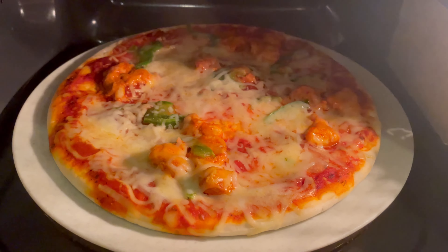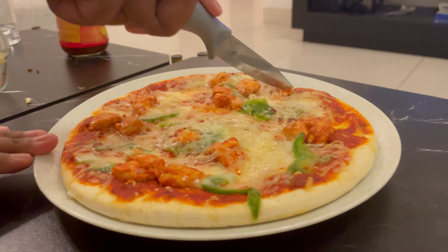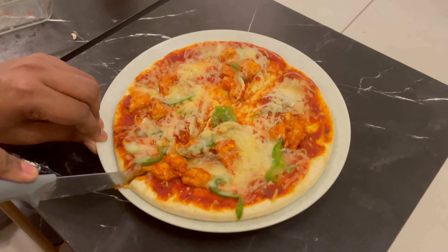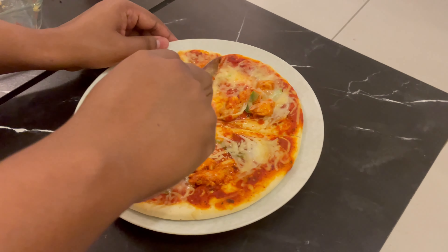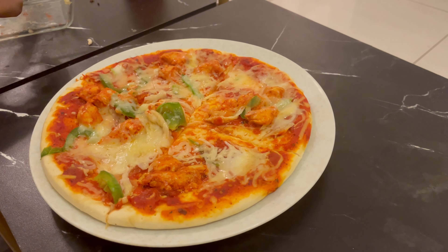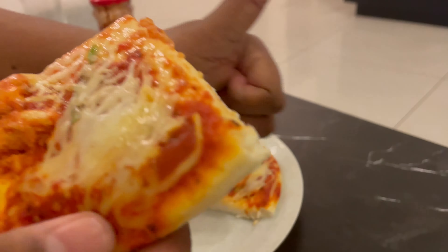Guys, the pizza looks amazing. It has a very chewy texture to it and it is topped with spicy chicken and lots of vegetables. It also has a lot of cheese, because of which I would really recommend you guys to try it once. Thank you for watching our video, take care, bye.